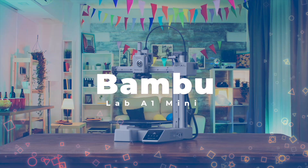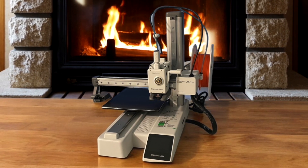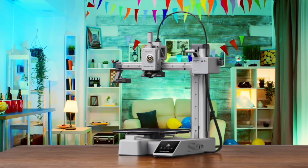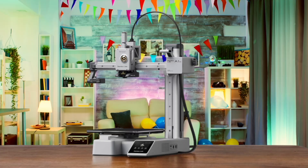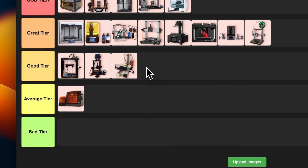Number 17: Bambu Lab A1 Mini. This little powerhouse is seriously impressive. It comes pre-assembled and calibrated, making it super beginner-friendly. The auto calibration and active flow rate compensation are game-changers for print quality. I love how fast it can print while maintaining accuracy. The only downside is the smaller build volume compared to some others. For newbies or those wanting hassle-free high-quality prints, this is a fantastic choice. I'm putting this in good tier — it's not quite god tier, but it's definitely punching above its weight class.